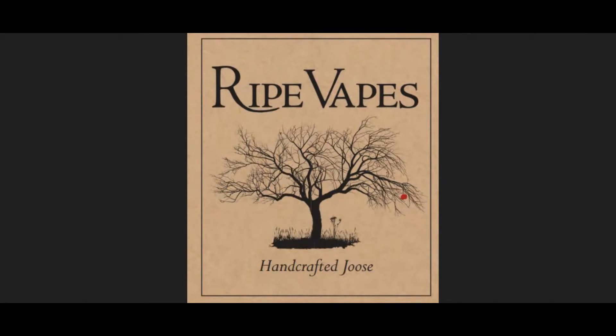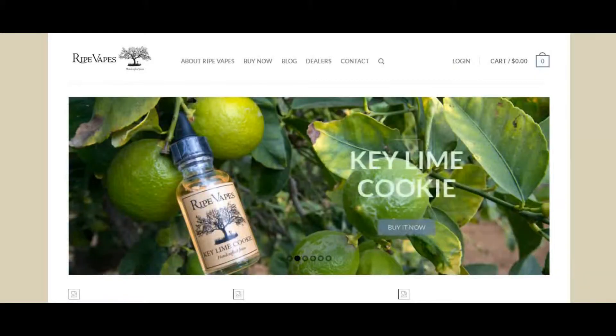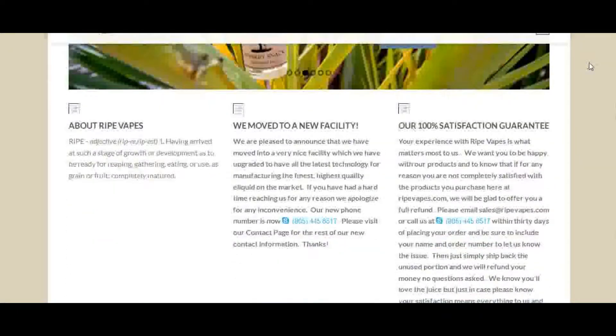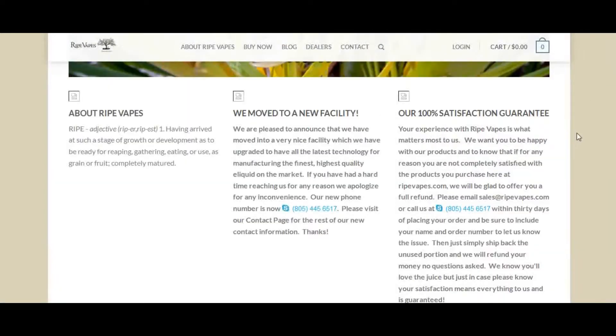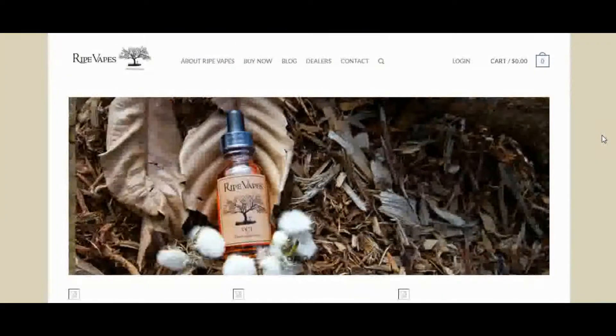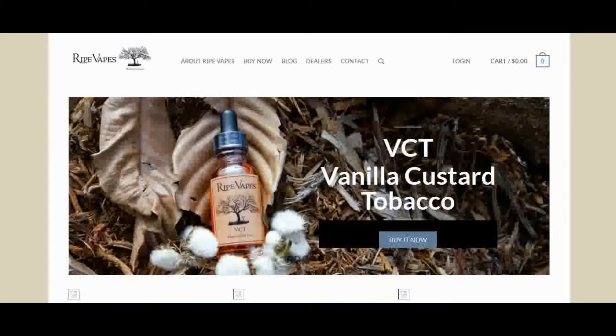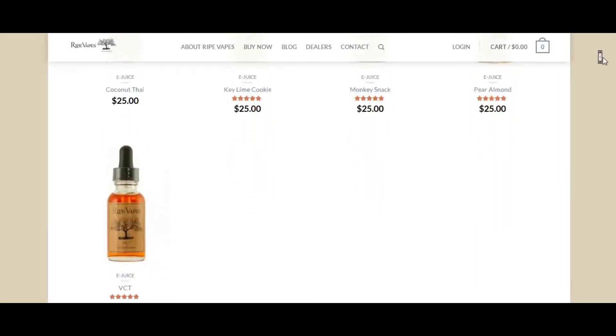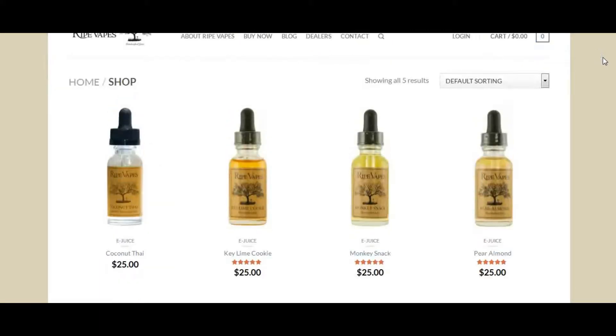Welcome to the brief online tutorial for Ripe Vapes. You can find Ripe Vapes at RipeVapes.com. This is their main page, and I believe recently they actually moved to a new facility. This is the lineup of juices they offer at this time: Coconut Thai, Key Lime Cookie, Monkey Snack, Pear Almond, and VCT.